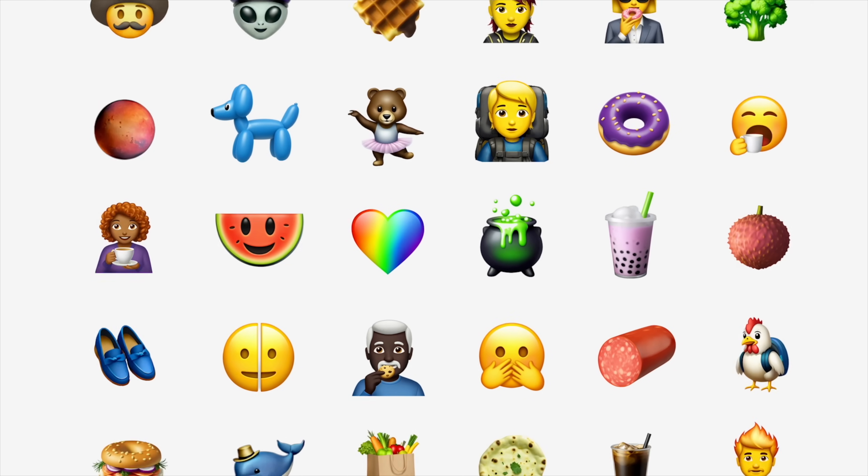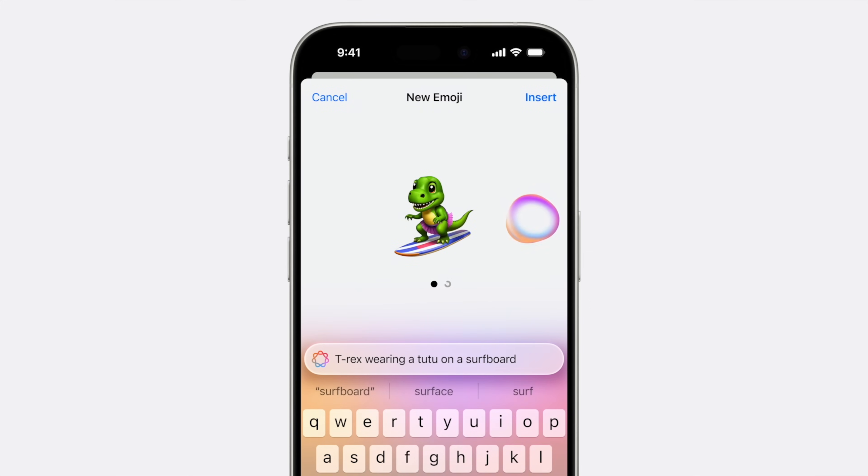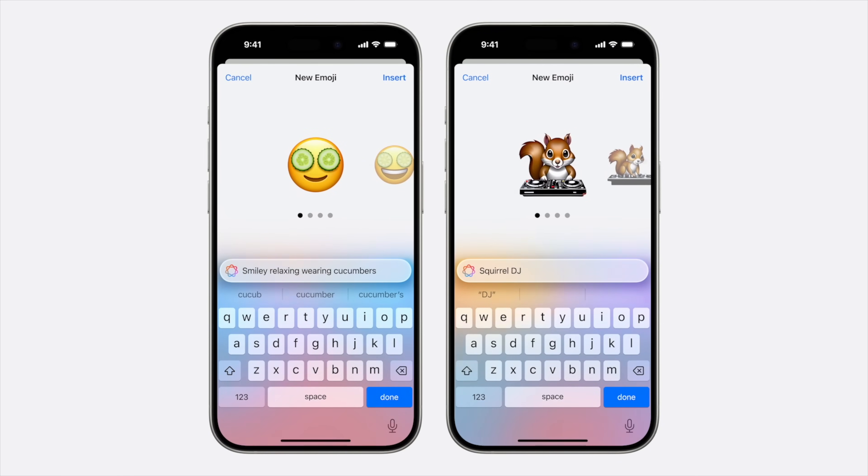One of the most popular new Apple Intelligence features is going to be Genmoji. Genmoji gives users the ability to create any emoji they want using the power of AI, just by coming up with a simple prompt. There are some guardrails in place for anything that might be violent or too inappropriate, but otherwise the world is your emoji playground. You can feed it prompts and you'll see multiple options available to choose and use as an emoji or a sticker across the entire operating system.